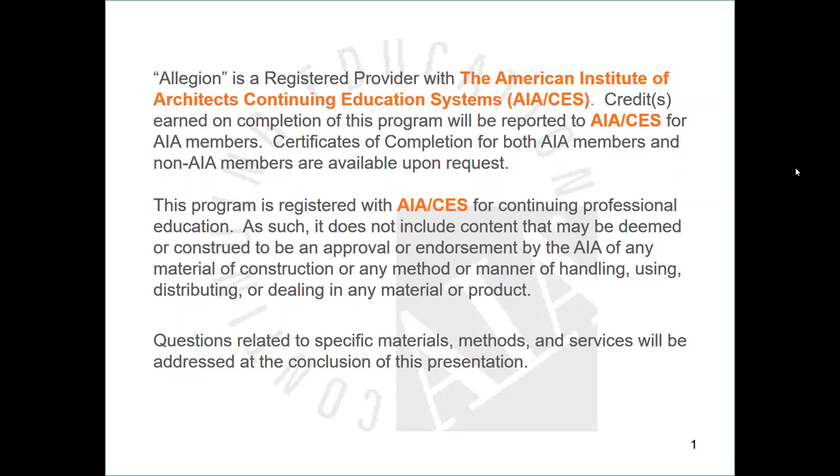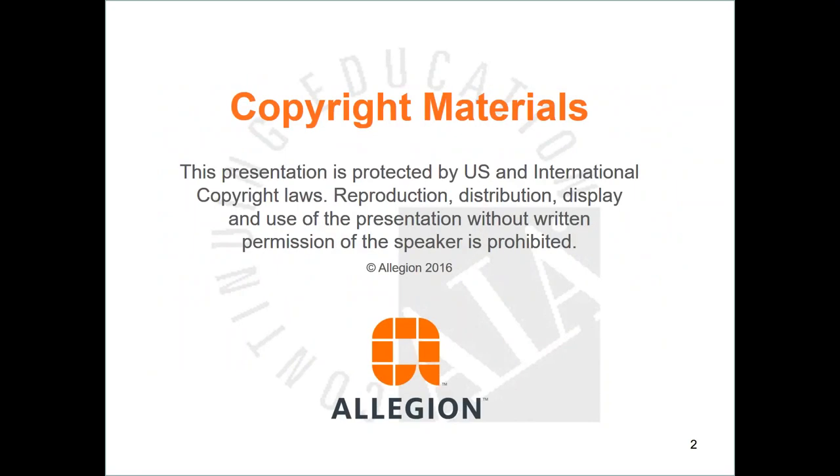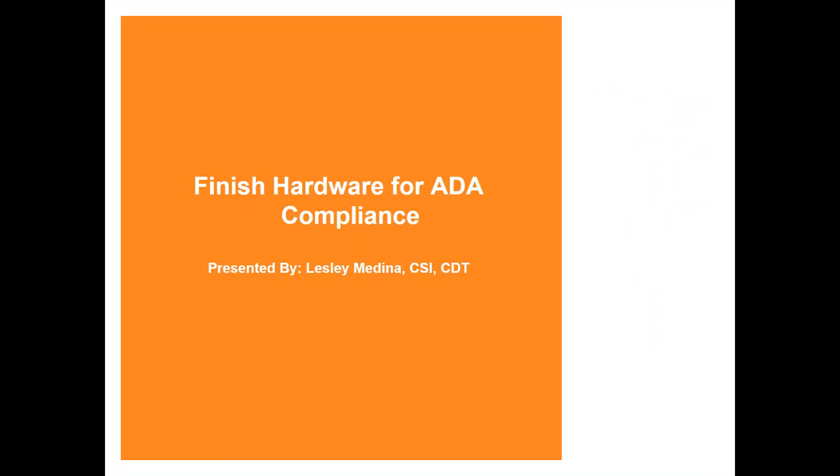Hi, thanks Mark. Hello everyone, and thank you for joining in today. We have just a couple of mandatory slides here at the beginning. Let's go over the copyrighted materials. So hello and welcome. This is a presentation on ADA compliance as it relates to finished hardware. I am Leslie Medina, a hardware specification consultant with Allegion, and my office is based out of Dallas, Texas. Today I want to share with you my love for finished hardware, and my hope is that you too will have your eyes open to the wonders of door hardware and especially how it relates to ADA compliance.